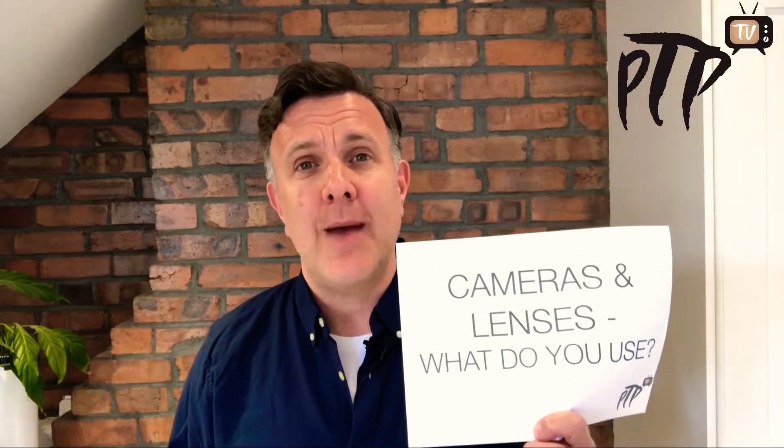Hi and welcome to the latest episode of PTP TV. In client meetings we're occasionally asked which cameras and which lenses we use at events. Whether it's myself or one of the team, we all shoot on Canon, Nikon, or Sony modern digital SLRs.